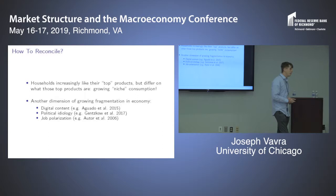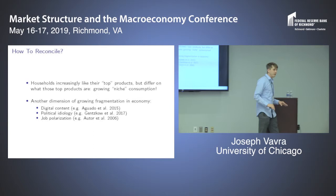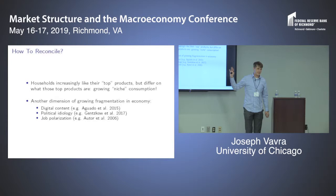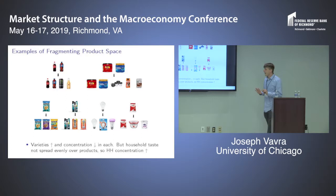Audience member: You're trying to say this is a matter of preference, but it could just be a matter of technology — it's just easier for me to find my top products. Presenter: At this stage of the analysis, I'm not saying anything about what's driving these trends. This is just a statement about trends and consumption patterns in the data. I'm taking no stand on what's driving them. In a revealed preference sense, households are spending more on their top products.